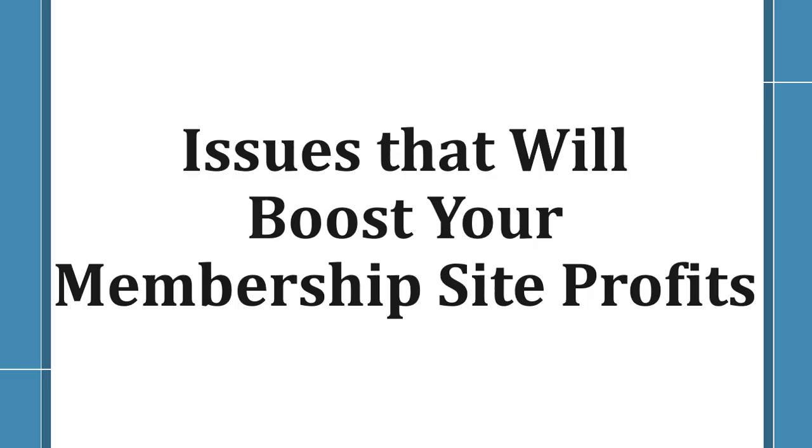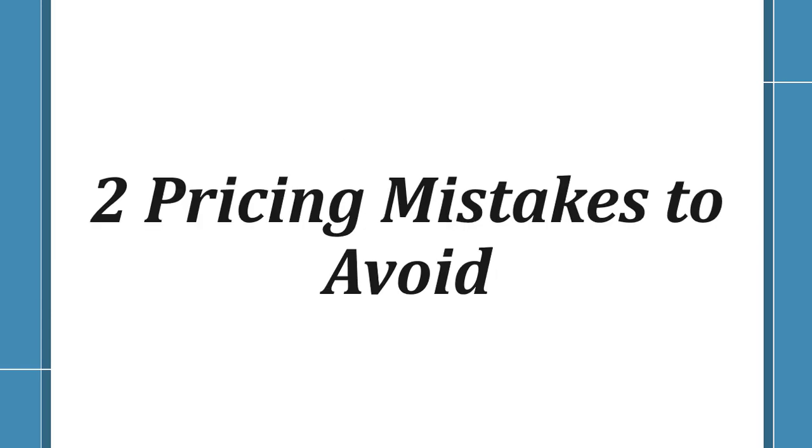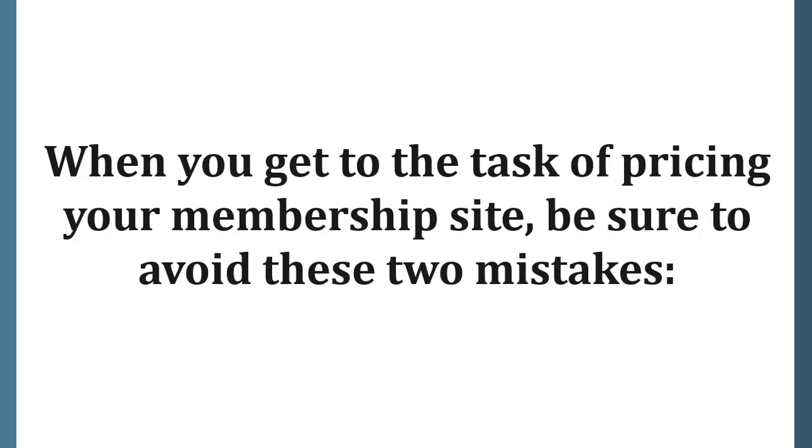Issues that will boost your membership site profits. Two pricing mistakes to avoid. When you get to the task of pricing your membership site, be sure to avoid these two mistakes.